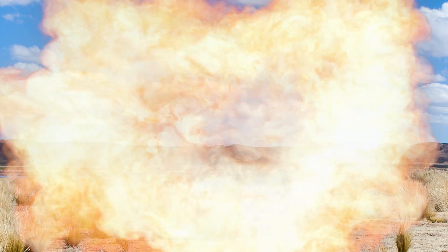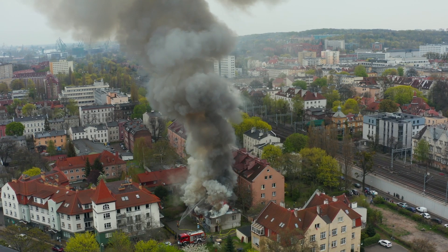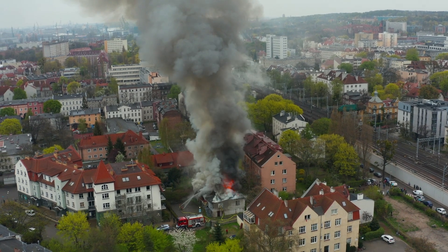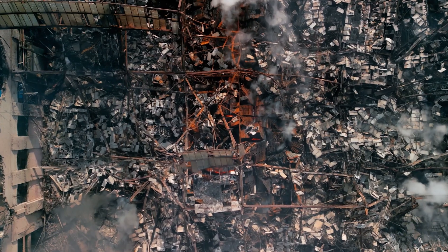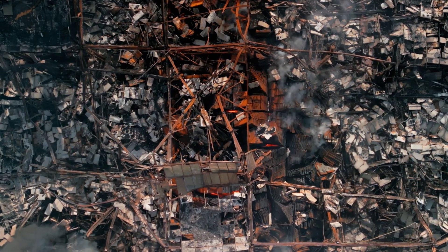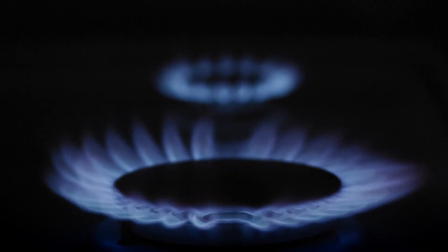However, if hydrogen enters a confined space like a kitchen, the flammability range means it can easily reach a combustible mixture, and if ignited it can result in flame acceleration and the generation of high pressures that can blow a building to pieces. The impact of hydrogen flame speed in domestic gas appliances is also a concern, as it can impact the safety and performance of these appliances.